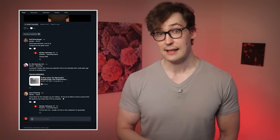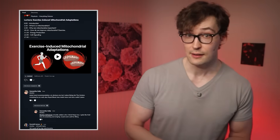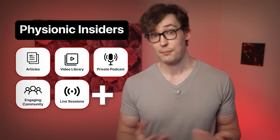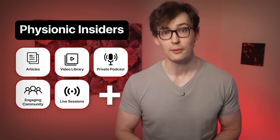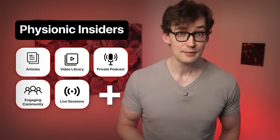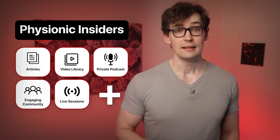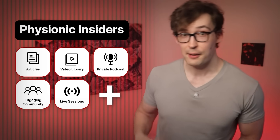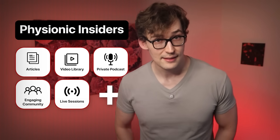I'm covering that in the extended version of this video, as well as some more details on each of the studies we've covered up to this point. If you're interested in checking it out, check out the Physionic Insiders membership. It comes with articles for all my videos if you prefer to read, plus simple summaries for highlights, and perks like the private podcast, live sessions, the community, and more. If you're interested in complete access, the link is in the description.